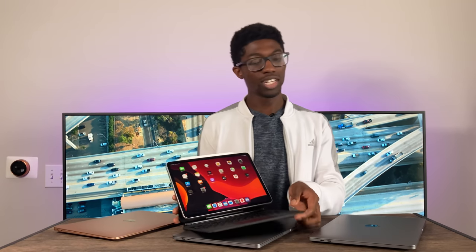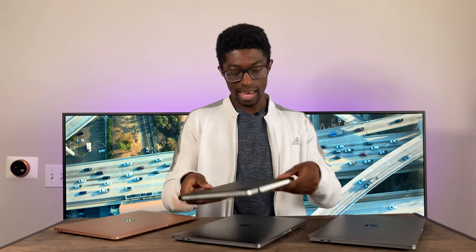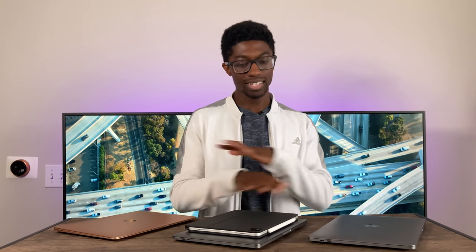That's my tidbit on the iPad Pro. This is going to be the last MacBook video I'm making for a while. Hope you guys enjoyed the video — leave a like if you did, and please subscribe. As always, much love.